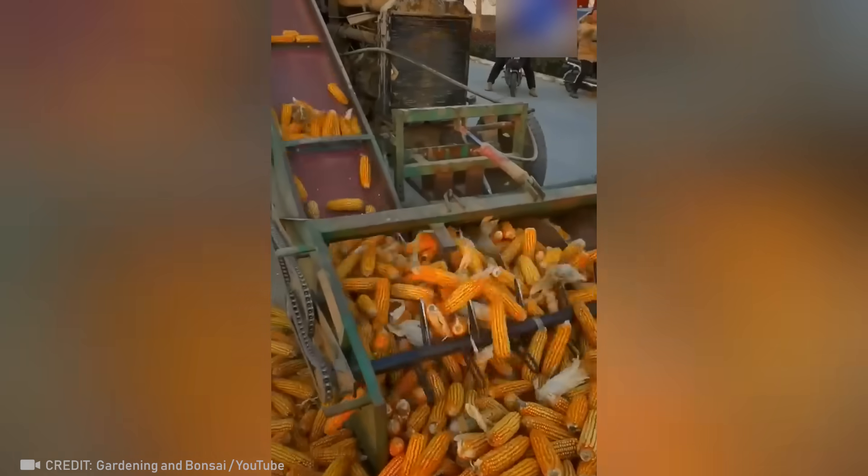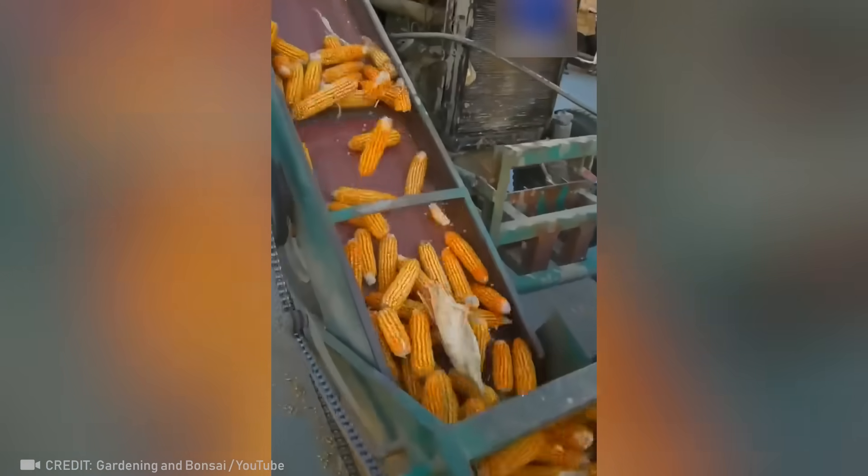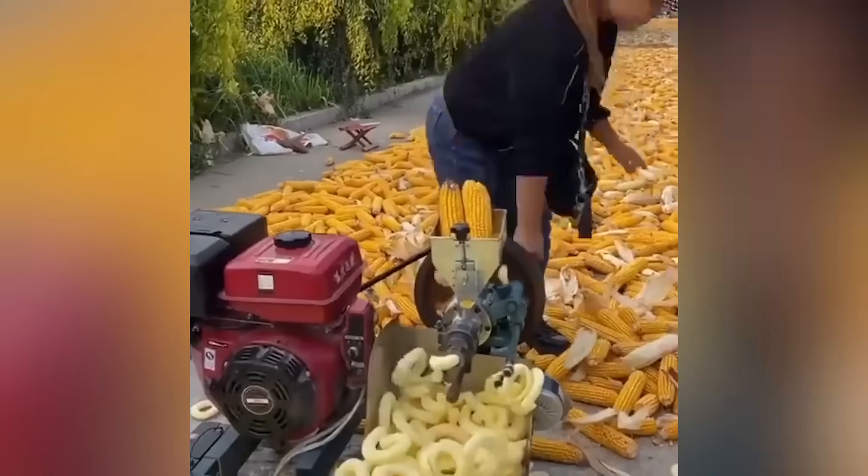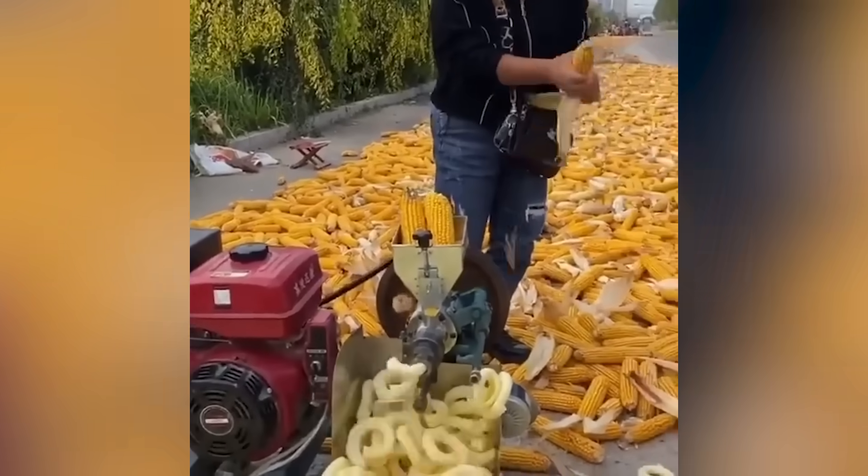Who would have thought that peeling corn could be so simple? And making your favorite corn puffs straight from the cob is even easier.